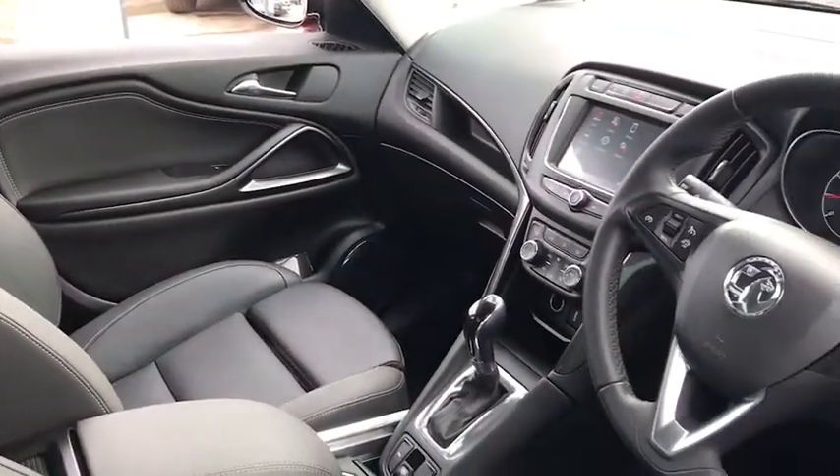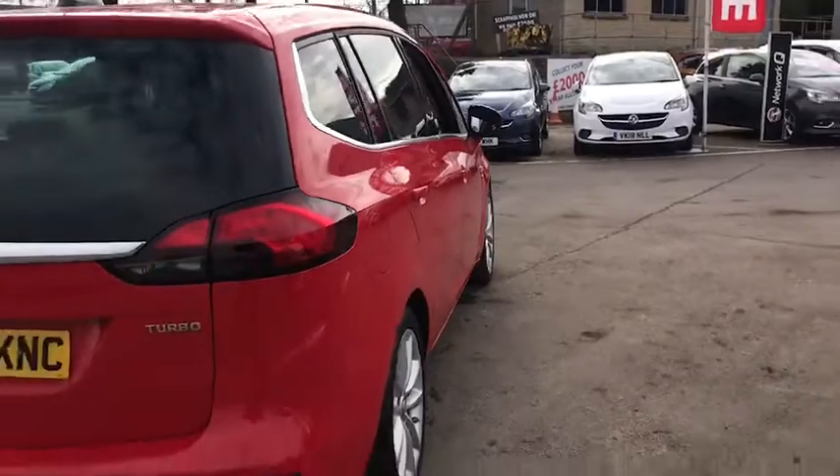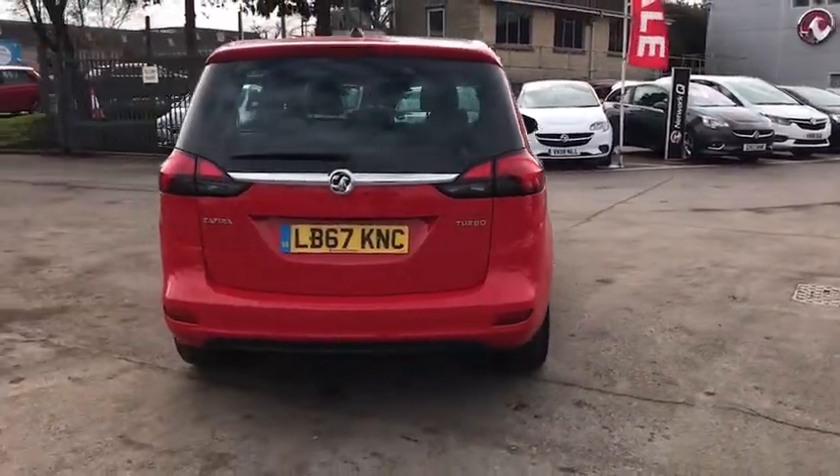The car features heated seats, climate control, DAB radio and Apple CarPlay. It has a 1.4 litre petrol engine which will do up to 40 miles per gallon.